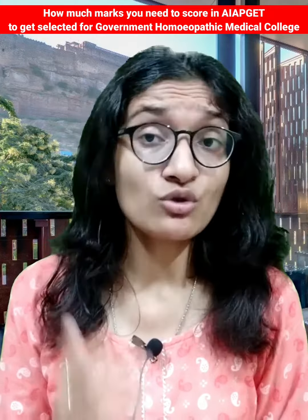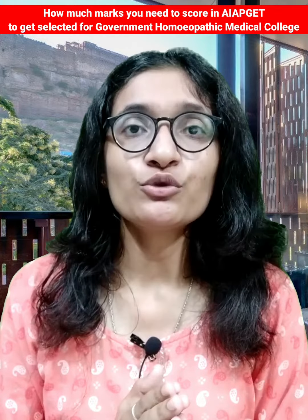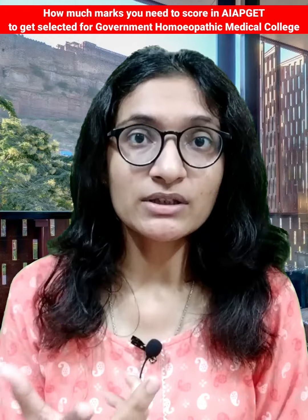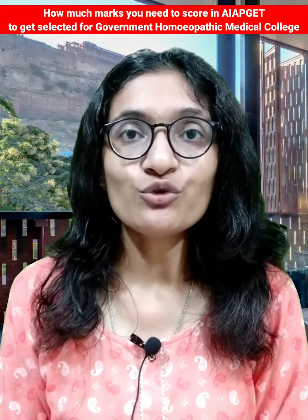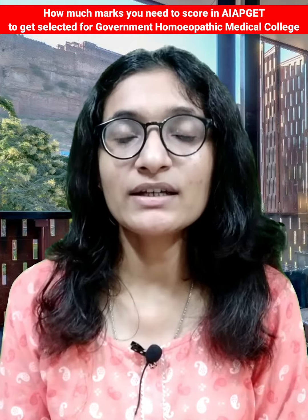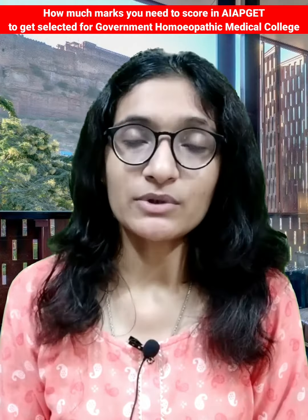So I hope now you are all clear on how much you need to score. You have to score above 350 to be in a nearer range with your topper and have a good percentile. If you score below 350, you will obviously have a percentile difference with your topper.